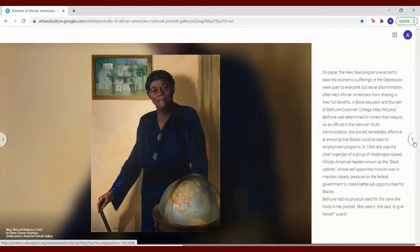In 1936, Bethune had no physical need for the cane she holds in her portrait. She used it, she said, to give herself swank.